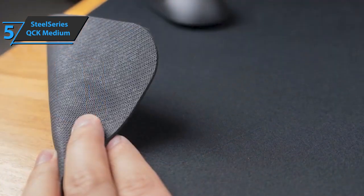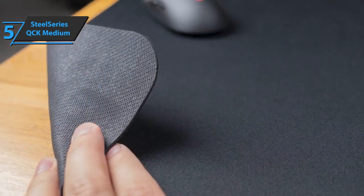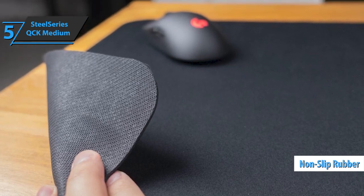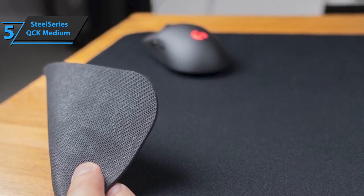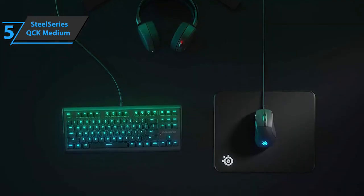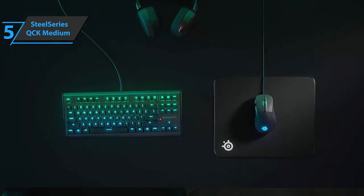The highlight is that the surface is made of fabric, and the bottom is made of non-slip rubber. Inside the package, we find a SteelSeries QCK Medium pad and a small manual that serves as a product guarantee. This high-quality micro-woven item has a design that offers excellent gliding.